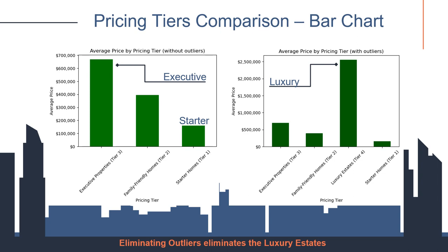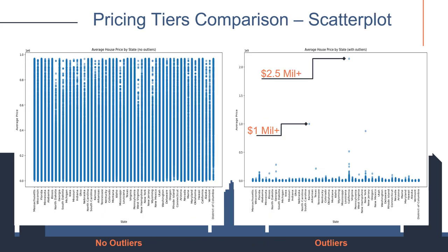Thanks to Laxmi's groundwork, we see two distinct market profiles. The left chart shows executive properties as premium without outliers, while starter homes remain accessible. On the right, reintroducing outliers, luxury estate prices skyrocket, highlighting a niche of ultra-high-end properties and illustrating the dramatic impact outliers have on market analysis. The scatter plot on the right illustrates how outliers can skew average prices, misleadingly suggesting a higher market value. The scatter plot on the left, devoid of outliers, presents a more typical market scenario. By excluding luxury estate prices above $1 million, it offers a more realistic perspective. This visual comparison is crucial for accurate market appraisal and strategic decision-making.